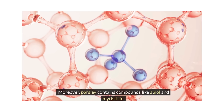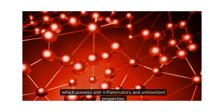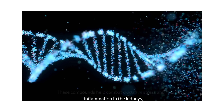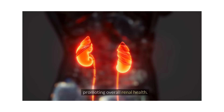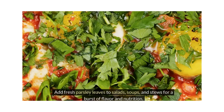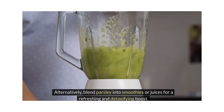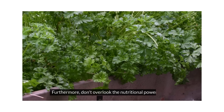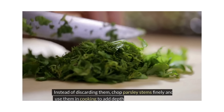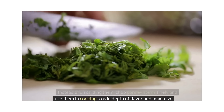Moreover, parsley contains compounds like apiol and myristicin, which possess anti-inflammatory and antioxidant properties. These compounds help combat oxidative stress and reduce inflammation in the kidneys, promoting overall renal health. Add fresh parsley leaves to salads, soups, and stews for a burst of flavor and nutrition. Alternatively, blend parsley into smoothies or juices for a refreshing and detoxifying boost. Don't overlook parsley stems — chop them finely and use them in cooking to add depth of flavor and maximize nutritional benefits.